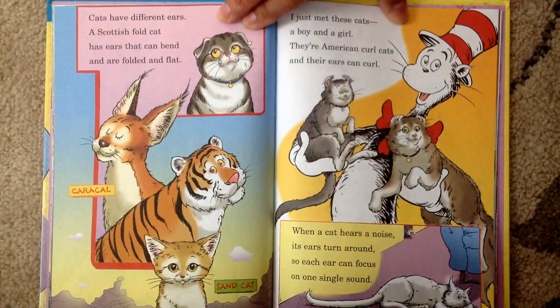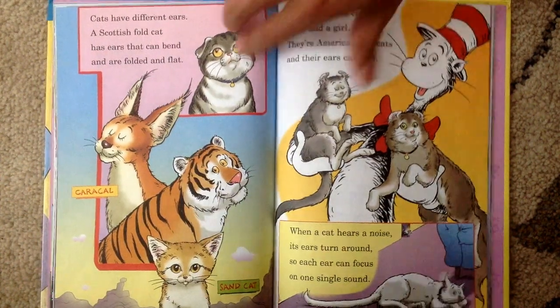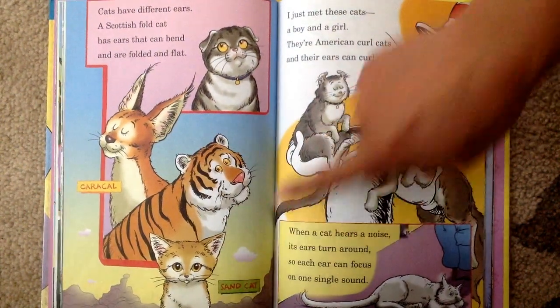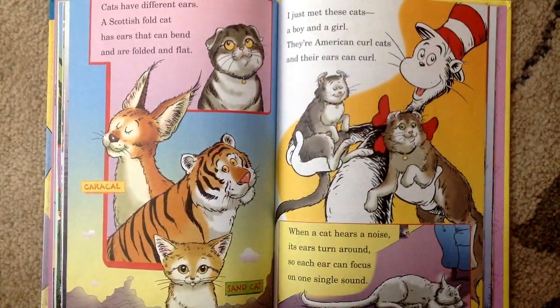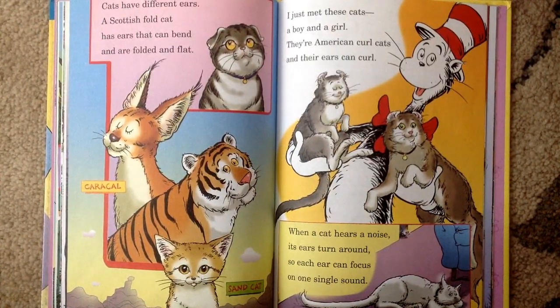Cats have different ears. A Scottish fold cat has ears that can bend and are folded and flat. That's a caracal and that's a sand cat. I just met these cats, a boy and a girl. They are American curl cats and their ears can curl. When a cat hears a noise, its ears turn around so each ear can focus on one single sound.